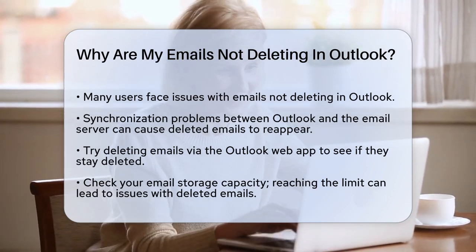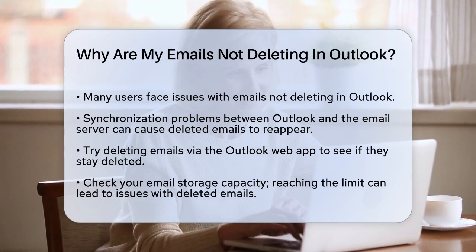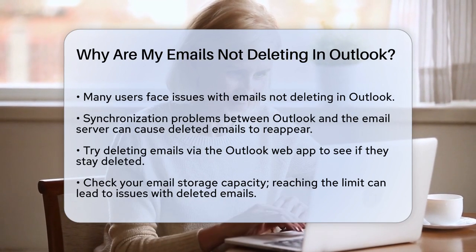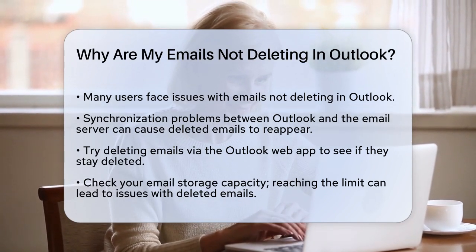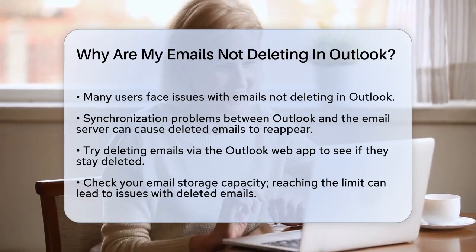First, let's talk about synchronization issues. Sometimes the problem lies in how your Outlook client is syncing with the email server. If the sync isn't working correctly, deleted emails might reappear. To check this, try deleting the emails from the Outlook web app instead of the desktop client.